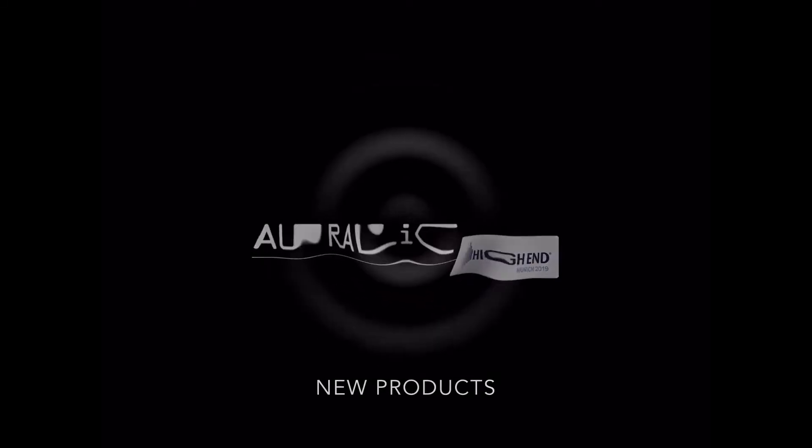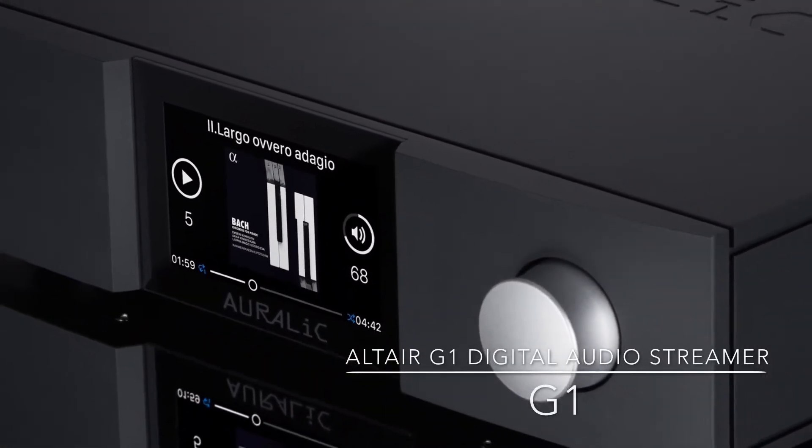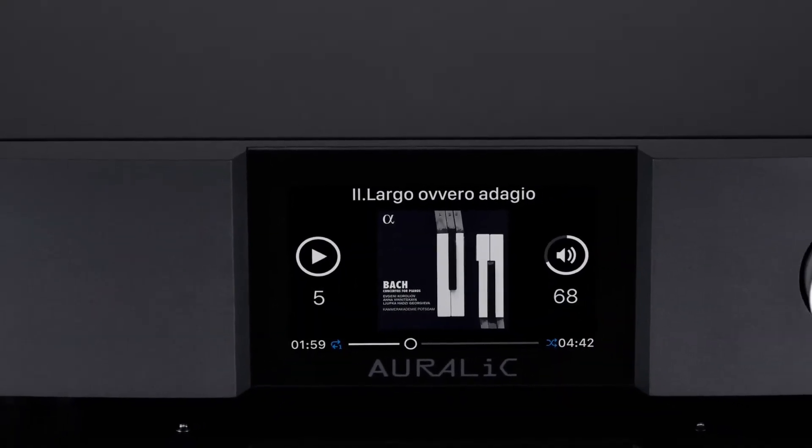Hello, a couple of the new products that we're introducing at the High End Show in Munich this year. The Altair G1, building upon the strengths of the previous model, the original Altair, able to act as a preamp, DAC, a streamer and an all-in-one digital source.